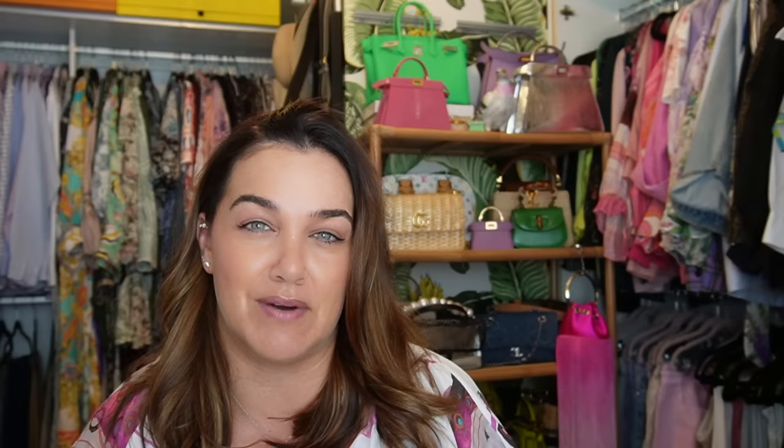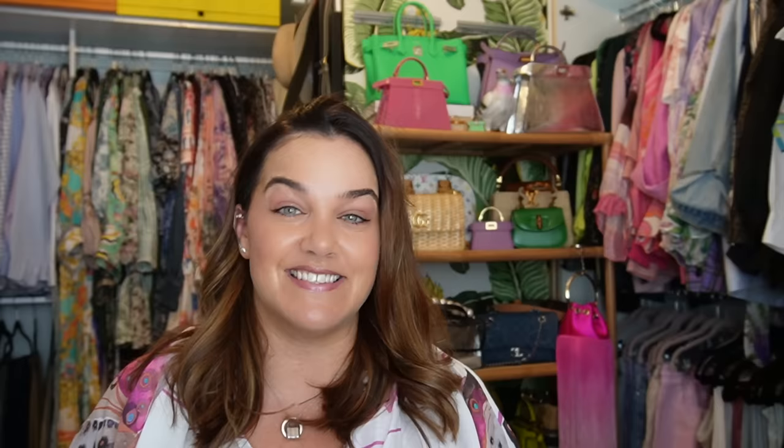That takes us to the new bits on the list - some are super new, some I've been contemplating for a while. If you know anything about the psychology of change, you tend to be in pre-contemplation for quite a while before moving into contemplation, consideration, commitment, and then action. One item that's been in my pre-contemplation stage for a while, now moving into contemplation and action, is a medium-sized Fendi Peekaboo.